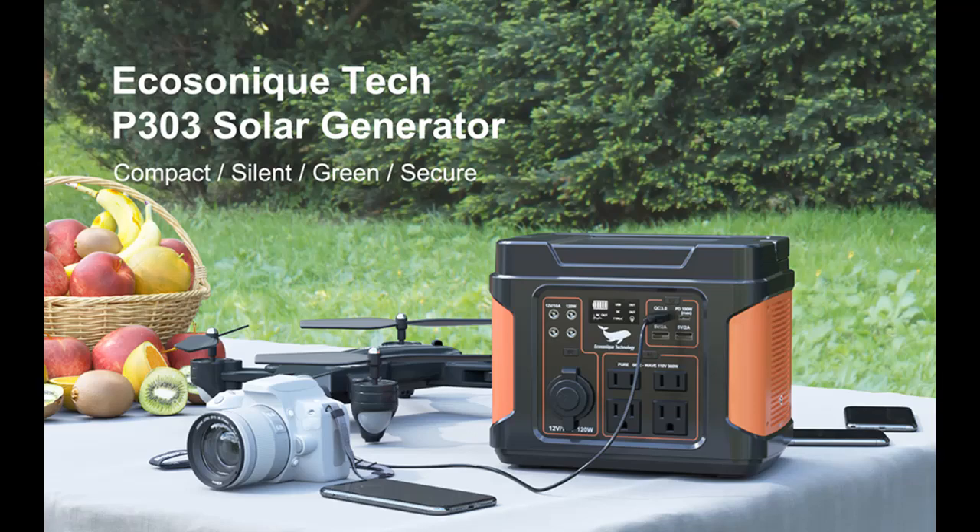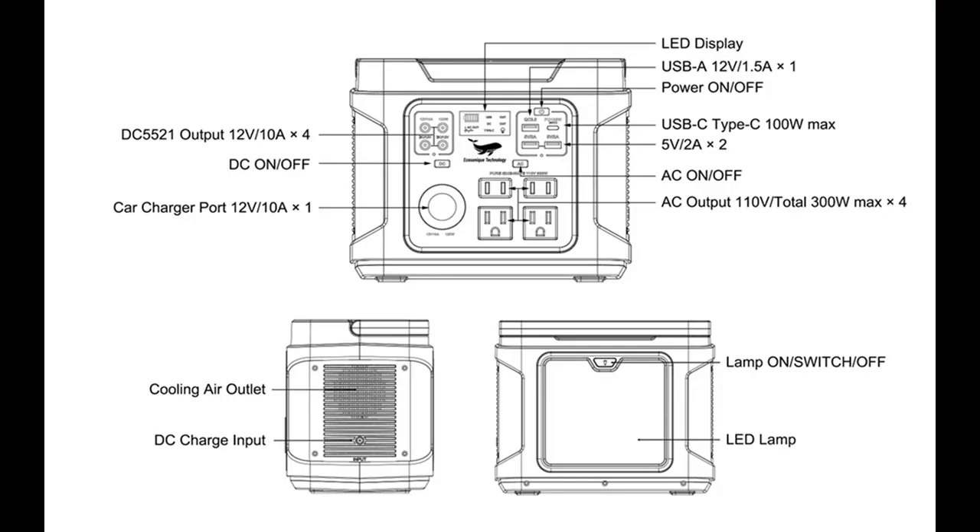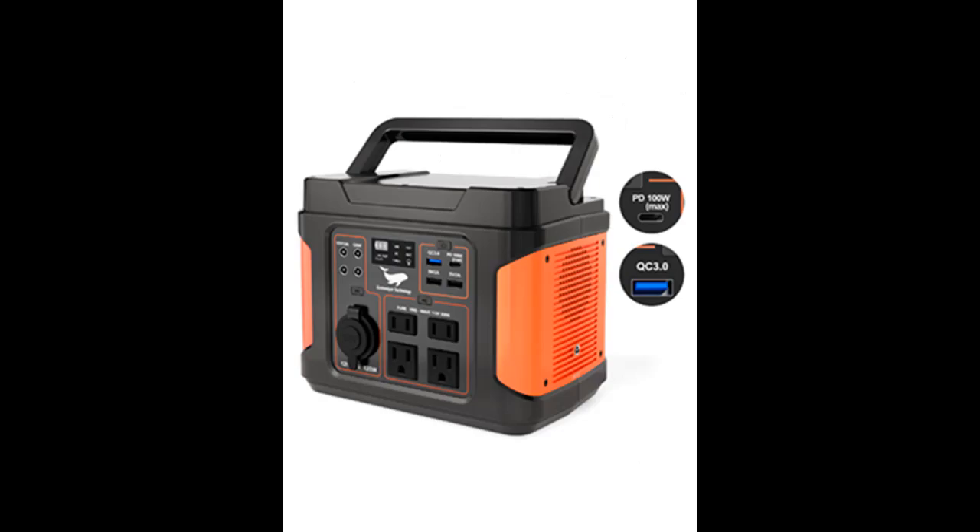The built-in 18 Watt, 500-lumen high-brightness LED light on the P303 Solar Power Station can afford 20 to about 30 hours of illumination. Four modes — low, medium, high brightness, and SOS — can be switched quickly. The illumination area covers about 50 to 60 square meters, sufficient for general outdoor lighting and emergencies.